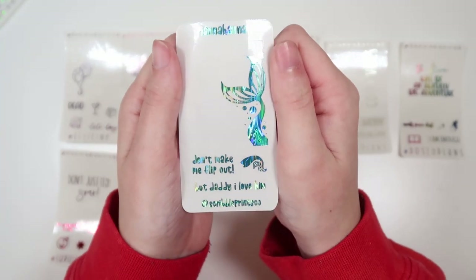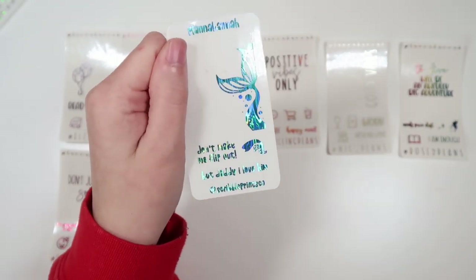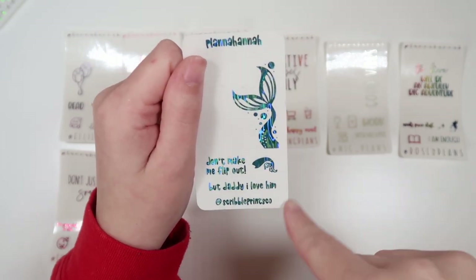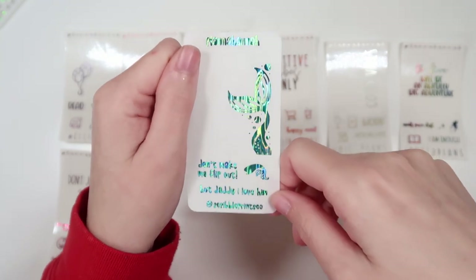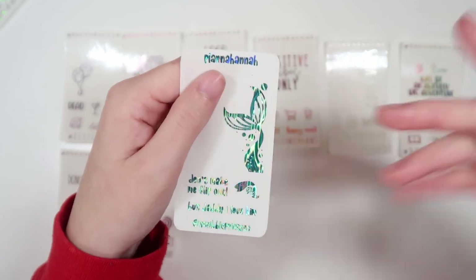Next, we have Andrea's freebie. Her code is SPC15, and this kind of matches the current SPC collab. We've got the Mermaid Tail, as well as a Mermaid Tail icon, and "Don't Make Me Flip Out" and "But Daddy, I Love Him" scripts. This is technically the April foil of the month, so I'll be using the leftovers on freebies.